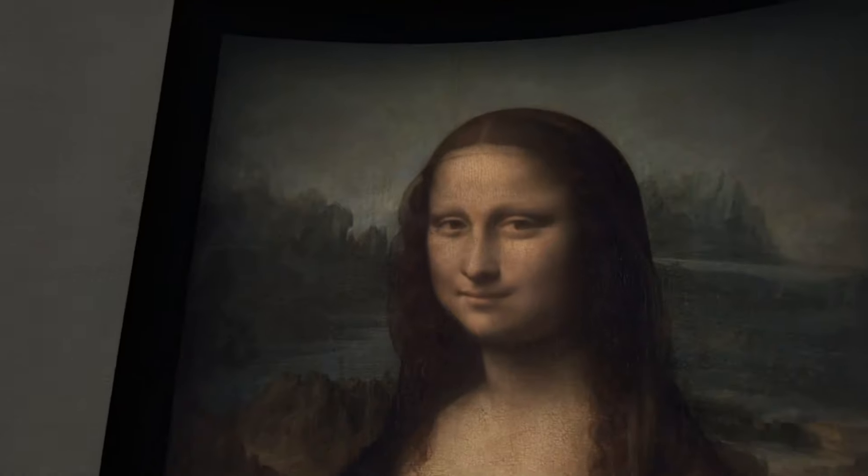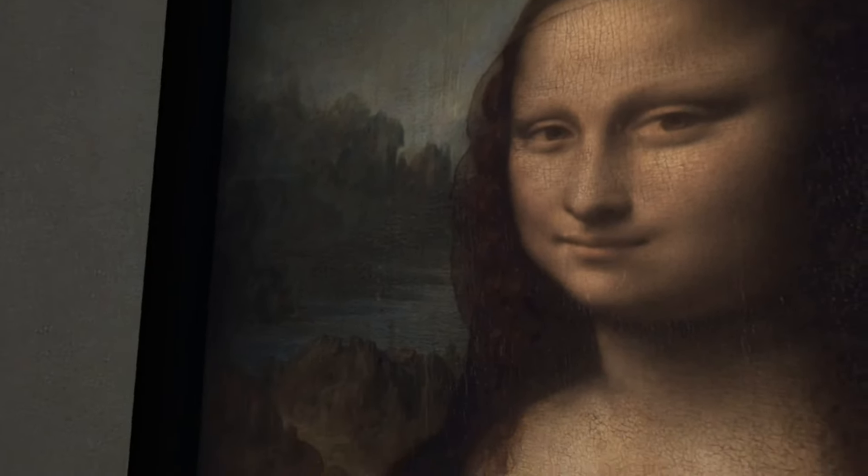Mona Lisa by Leonardo da Vinci, 1506. This portrait is considered the most famous work of art in the world. It is on display at the Louvre Museum in Paris. I probably said that wrong. Let's check it out. It's behind it.